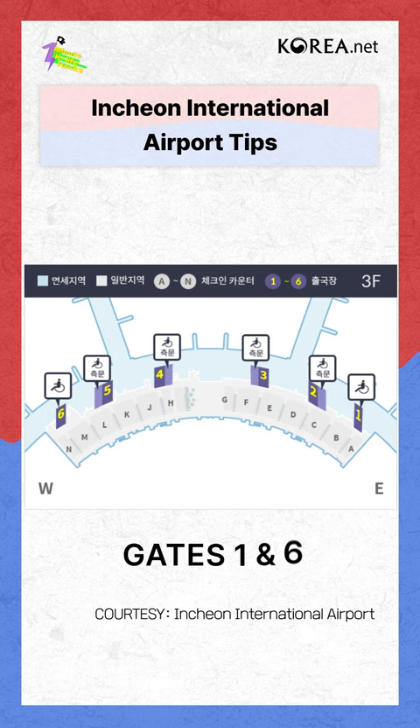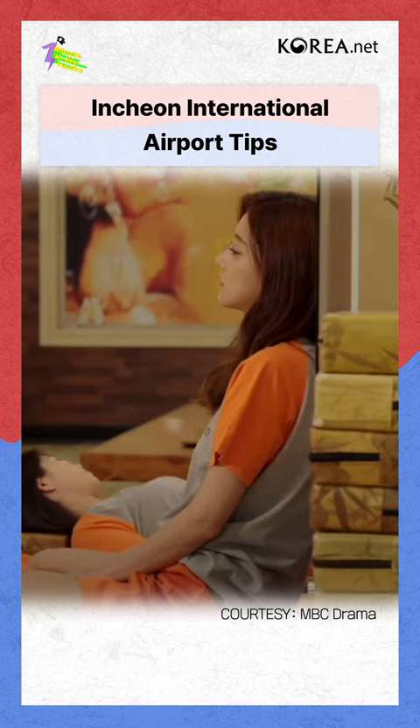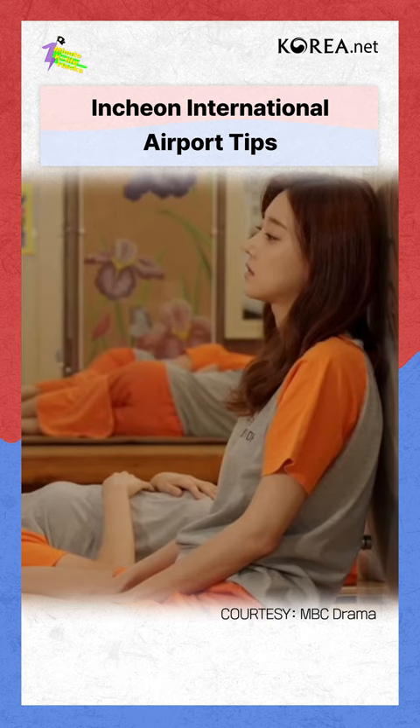24-hour Jim Gilbang: If you have spare time for your transit or have to stay in the airport for a long time, there's a 24-hour Jim Gilbang on the east side on the basement floor. Relax your exhausted body from the plane with warm water.